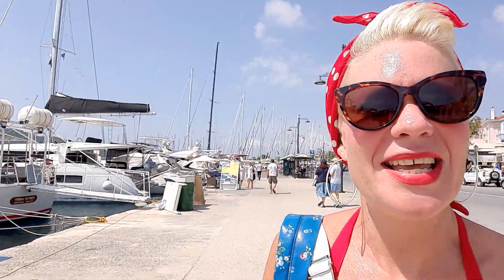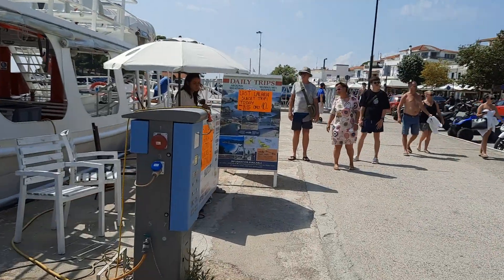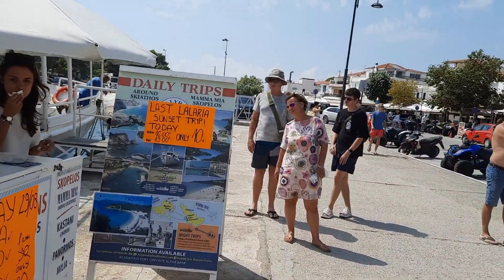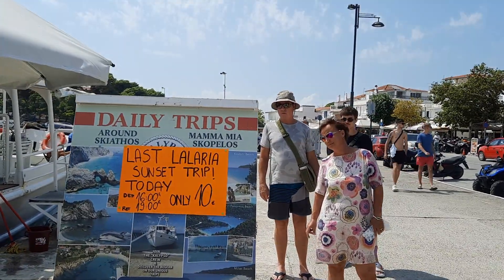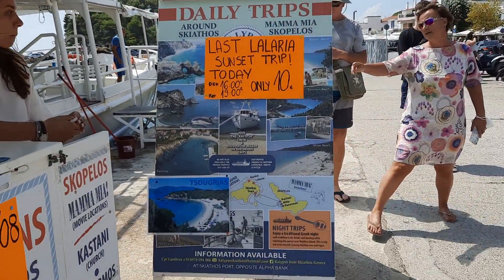We've got more day-tripping boats here. I think this may be a night sail here to Lalaria — 10 euros, departing at four o'clock and coming back at seven. So that's quite good value.